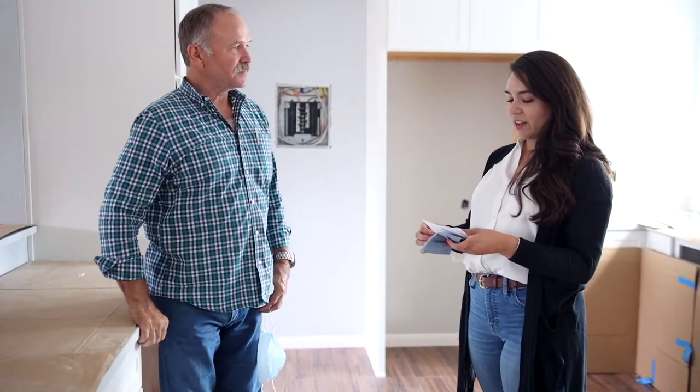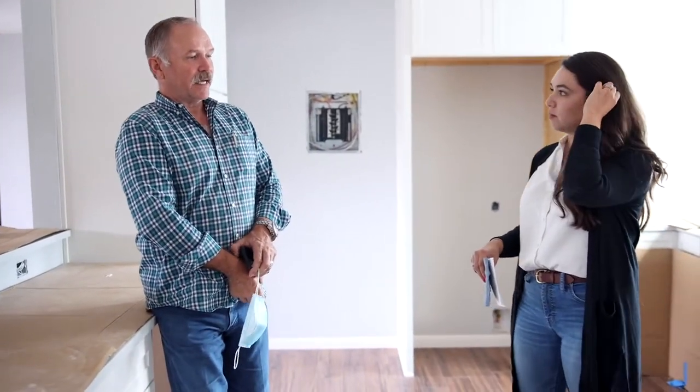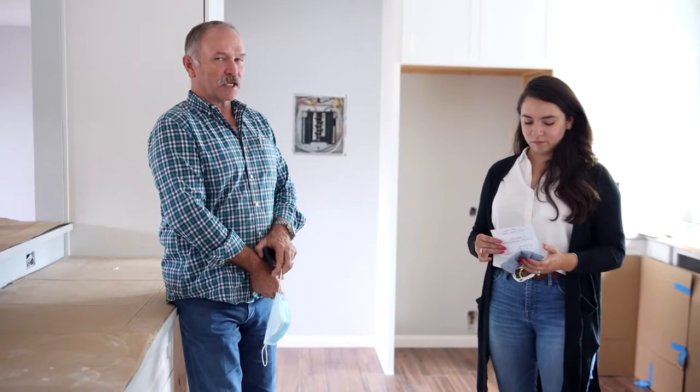Do you have a contractor's license for Alamo Heights? Yes, and you do need one. In Alamo Heights, if you're remodeling in the Alamo Heights city proper, you have to be a licensed contractor.